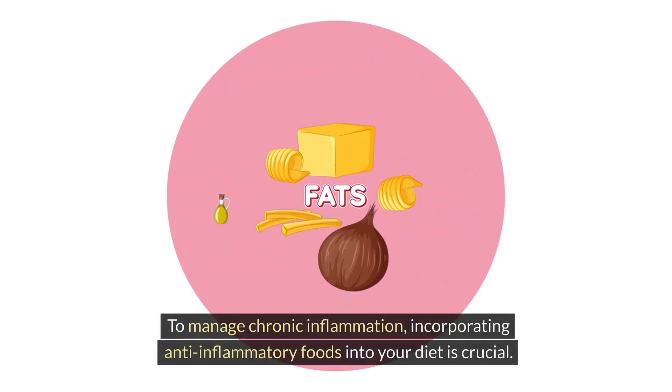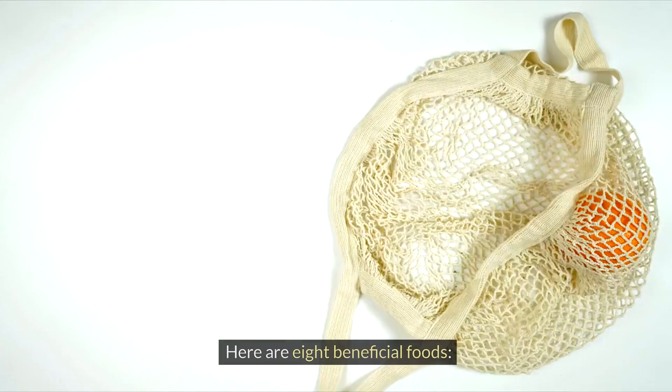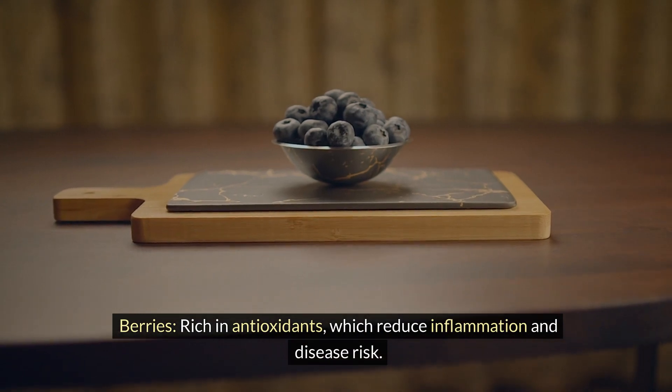To manage chronic inflammation, incorporating anti-inflammatory foods into your diet is crucial. Here are eight beneficial foods. Berries are rich in antioxidants, which reduce inflammation and disease risk.